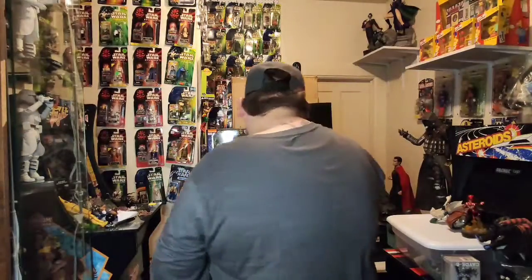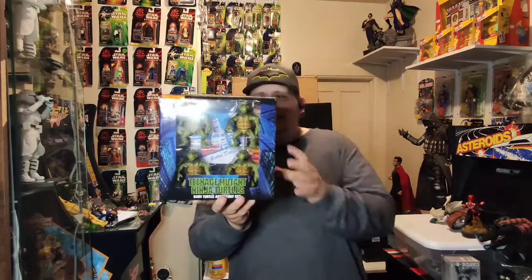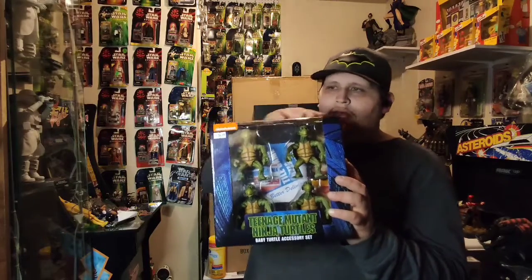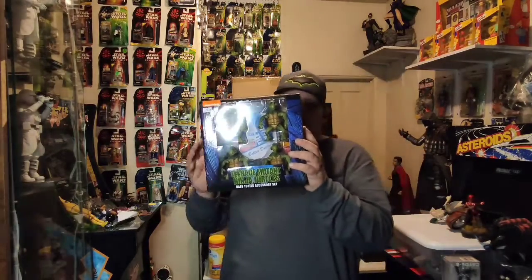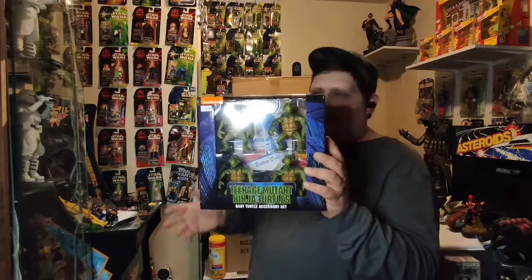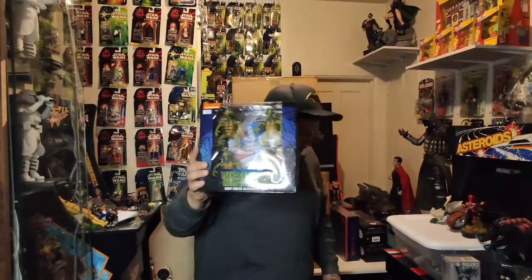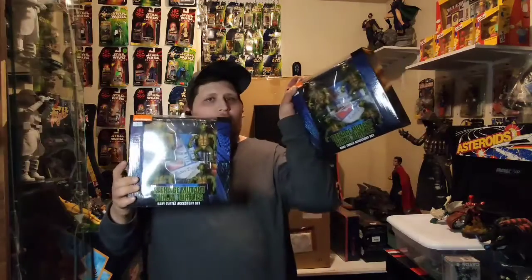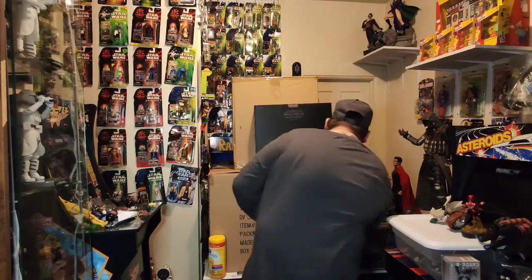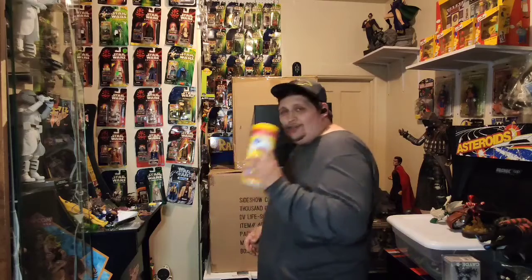We got two of these NECA Teenage Mutant Ninja Turtles Turtle Baby accessory sets. Really cool — I have one of these myself, I love it, it looks amazing set up. I do have the canister for sale — the canister was opened just to take a look at it. You're not gonna be disappointed. If you are a turtle fan, pick it up. And of course we got the Lysol wipes — these things are going like hotcakes, can't keep them in stock.